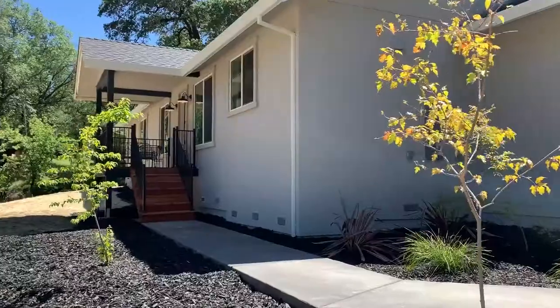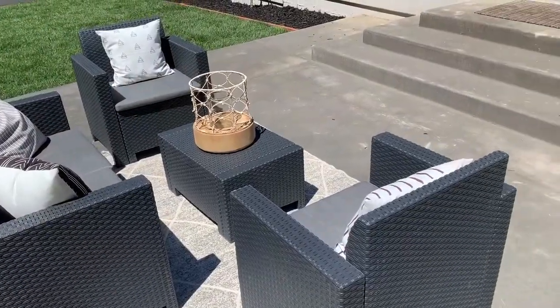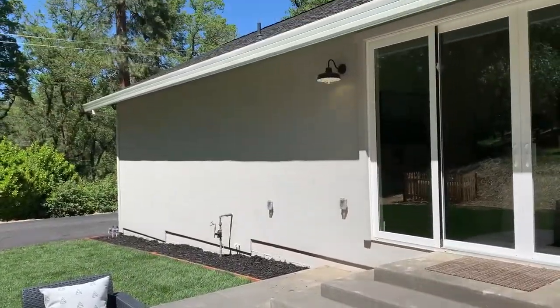Hi, I'm Tom Davis with EXP Realty, and today we're at 1370 Oak View Lane in Meadow Vista. This is a beautiful brand new home. Come on in and let's take a look.